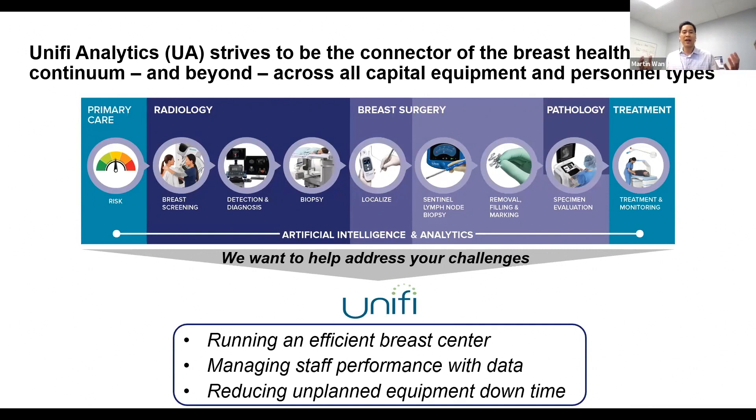By having data understanding from a workflow optimization standpoint, it's going to allow you to really run an efficient breast center. You're also going to be able to manage your staff performance better with actual data. The last piece is how we help by utilizing that data to reduce unplanned equipment downtime — right now that's across our screening gantries as the first step.